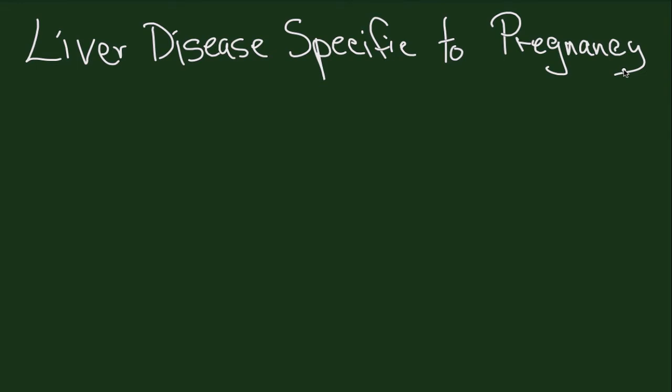Today we're going to talk about liver diseases specific to pregnancy. There are four diseases we're going to discuss — you would not see these diseases unless the patient were pregnant. The first one is hyperemesis gravidarum.